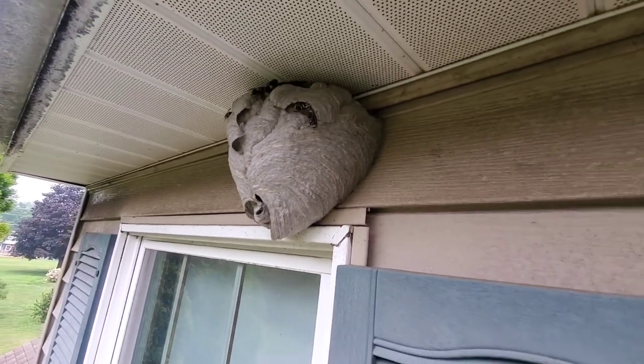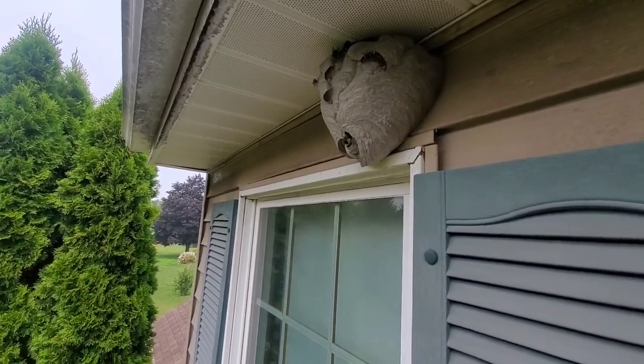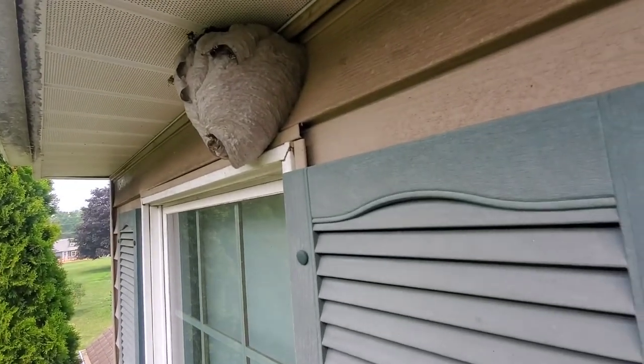Not many people get to be up close and personal with these guys like we do. What I'm going to do is take the applicator rod off my PTPI aerosol and inject it right into the main opening of the nest.